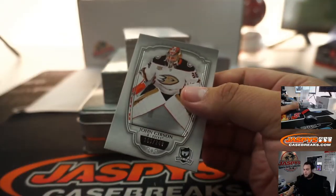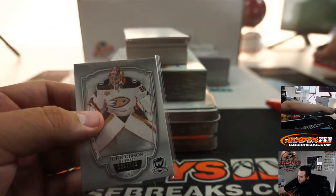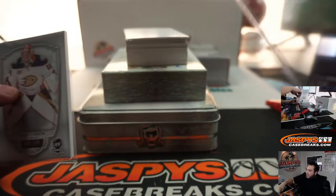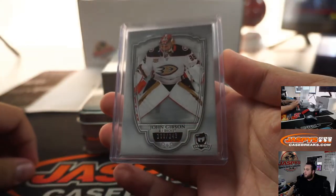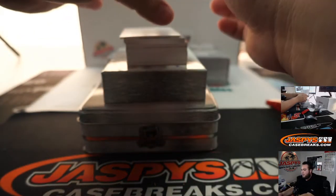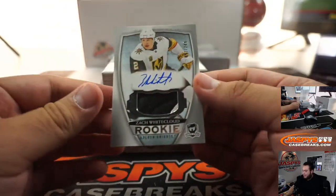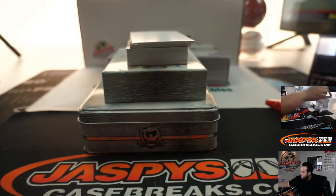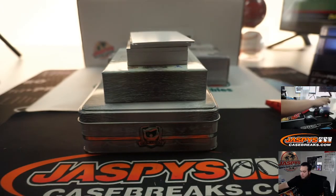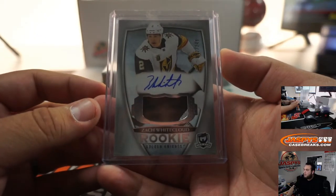John Gibson, Ducks — it's numbered to 249. The metal card would have been on top and is actually cut differently, right on the top if I remember correctly. And we got Zach Whitecloud to 249 for the Vegas Golden Knights — Sylvia with that one.